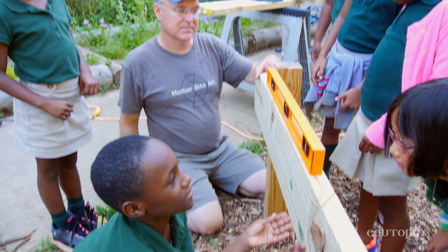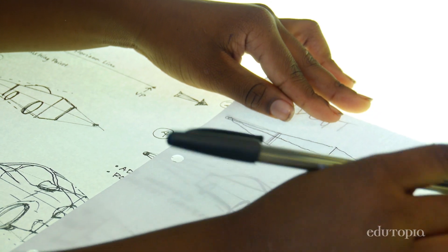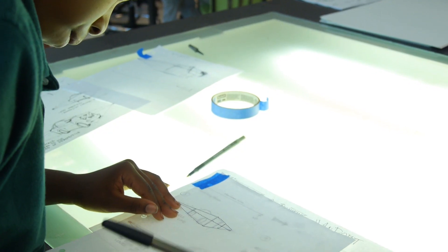They are asking the questions. They are doing the research. It is about that hands-on learning, and it allows teachers to be able to make it all real.